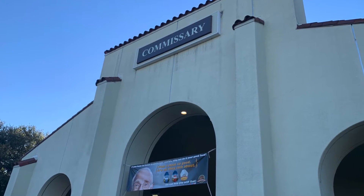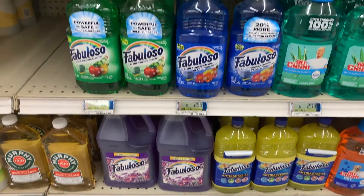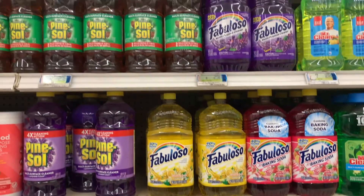Hi everyone, welcome to our channel. Today's video, I am taking you all to the commissary here in Central Texas.